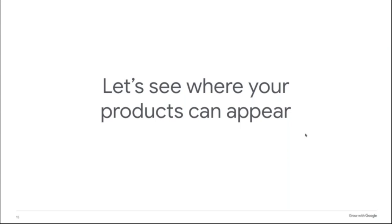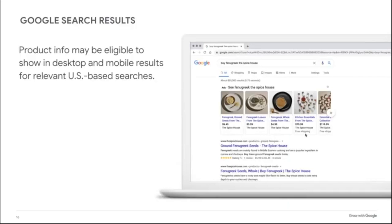Merchant Center is a free tool that helps you upload your store and all of your product data to Google, making it available for Google Shopping, Shopping ads, and other Google services. You add your products in one place — Merchant Center — and those products become eligible to appear in multiple places across Google. First, products and extra product information may appear in Google search results at the top of the page.